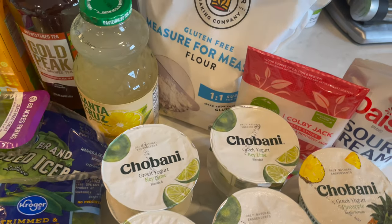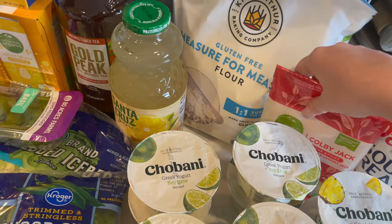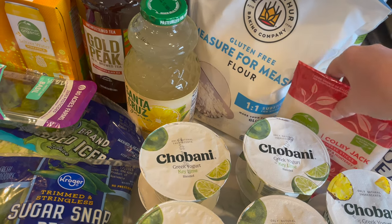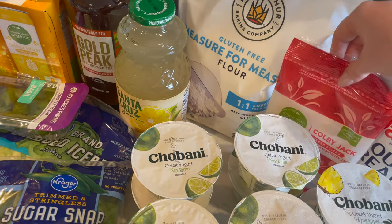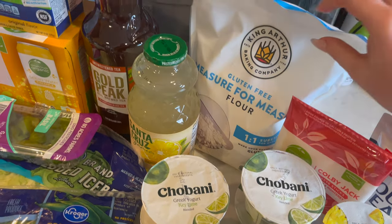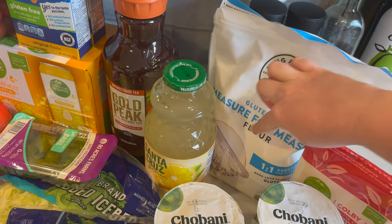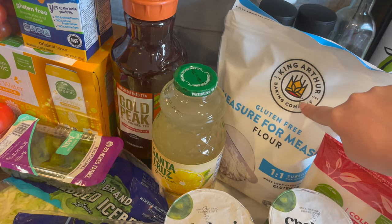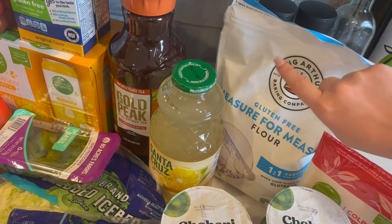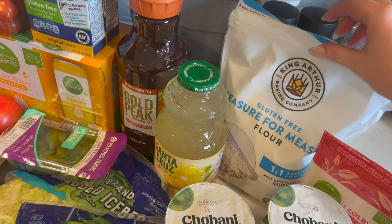I got some more sour cream for the burrito bowls, some Colby Jack cheese sticks by Simple Truth Organic, and some more gluten-free measure-for-measure flour. This is the King Arthur brand. I really like this one and the Bob's Red Mill — they're both really good.